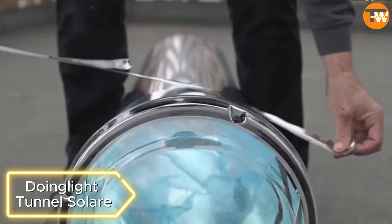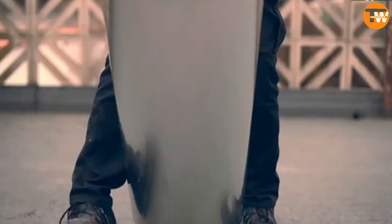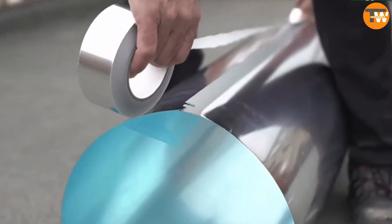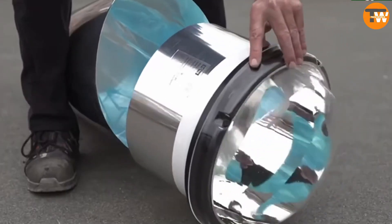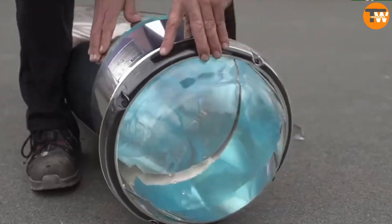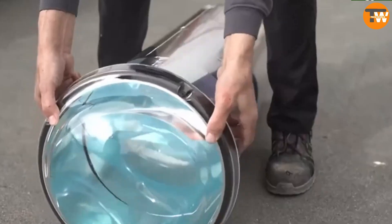Doing Light Tunnel Solar. In the global lighting market, the LED segment is projected to reach $93.5 billion by 2026. The Doing Light Tunnel Solar stands out as a cost-effective and environmentally friendly solution. This system delivers sunlight through special tunnels to any desired location, be it a small bathroom or a vast warehouse.